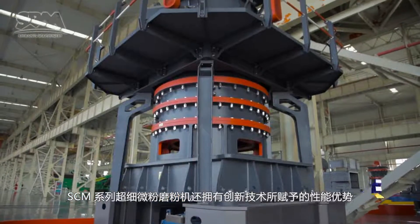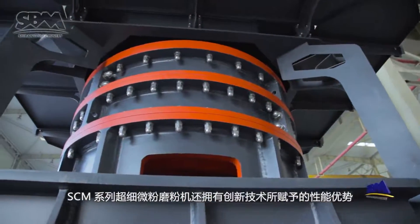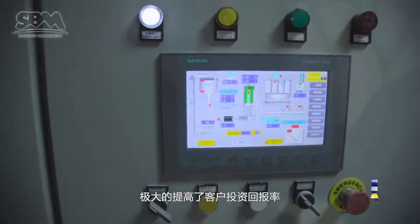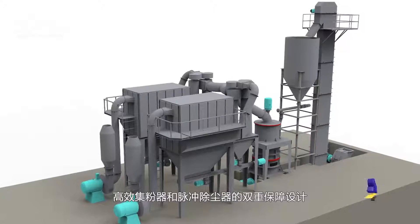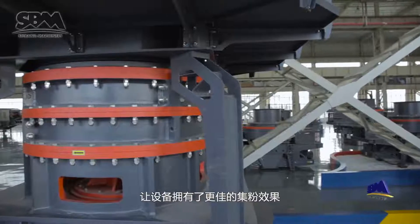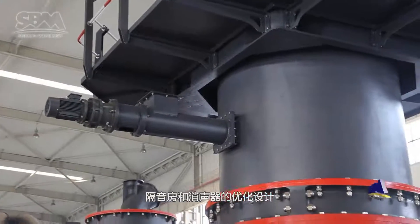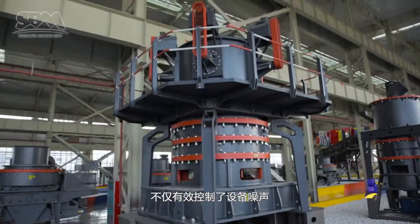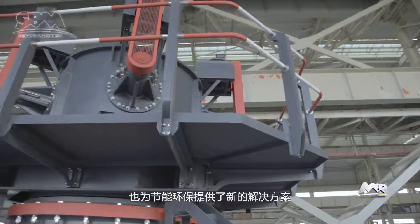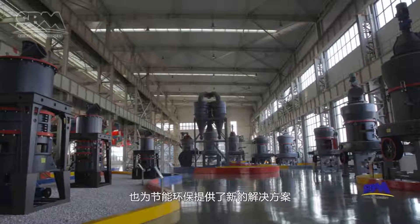In addition to all inherent outstanding configurations, the SEM series ultra-fine mill also has performance advantages given by innovative technology. The intelligent control system greatly improves the customer's return on investment. It features a double-protection design for a dust collector and a post-dust collector, resulting in a better powder collection effect. A soundproof room and muffler optimization design not only control equipment noise effectively, but also provide a new solution for energy saving and environmental protection.